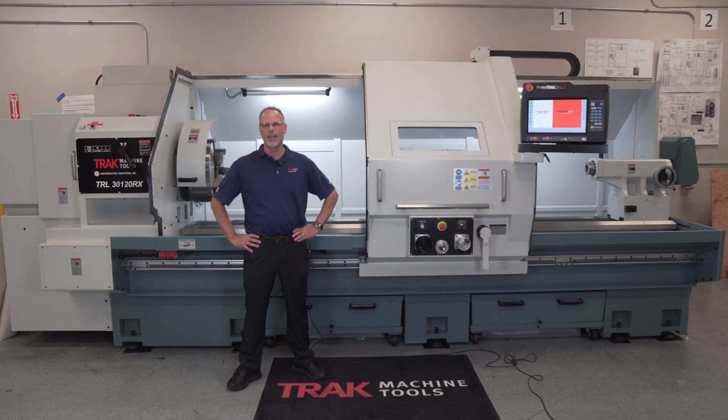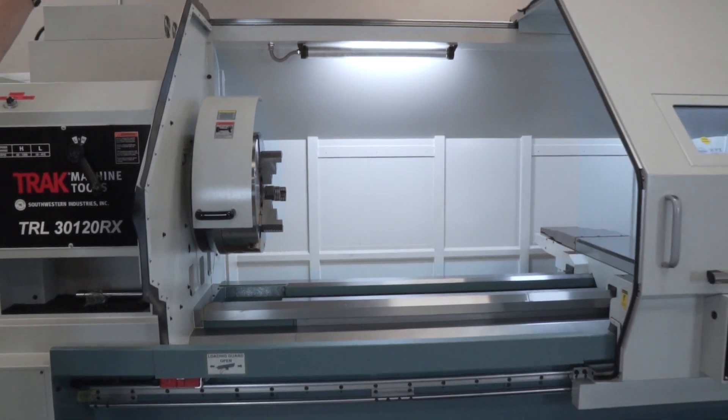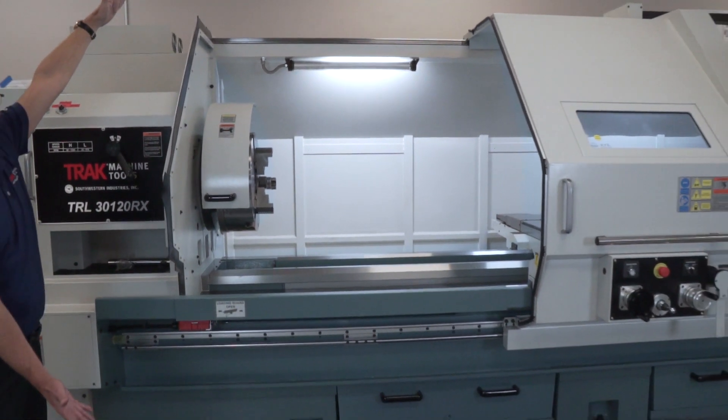Hey everybody, it's Tracking Pat, and I've got some really big news. I am so happy to introduce the largest lathe we've ever made. It's the Prototrack 3120 lathe, and it comes with the new Prototrack RLX control. Just like all Prototracks, it's perfect for the application of small lot lathe work, only bigger stuff.